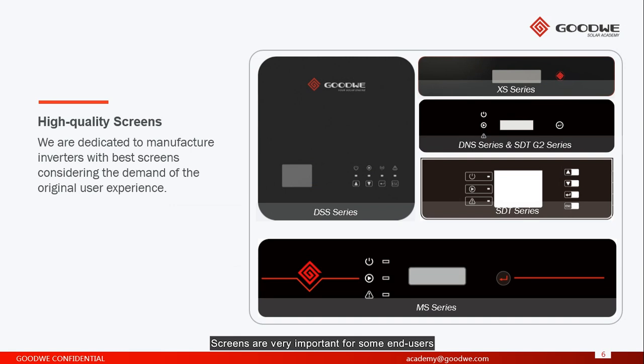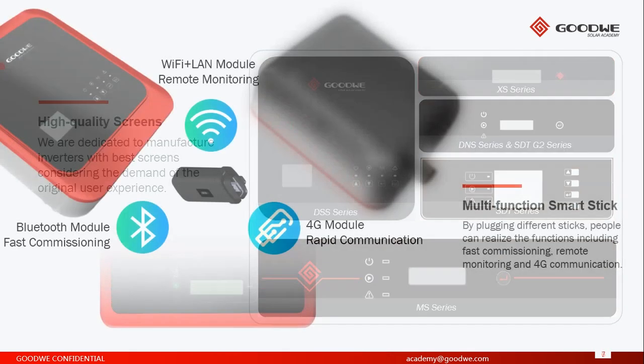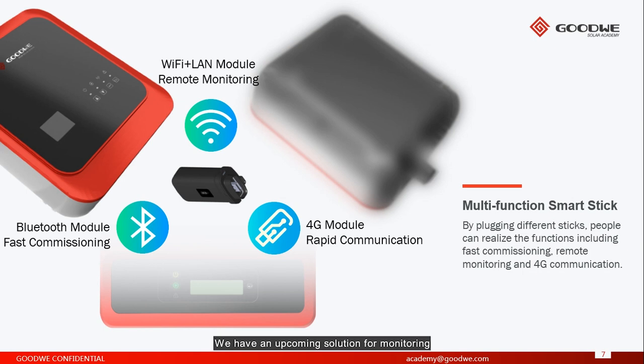Screens are very important for some end users. That's why Goodwill is dedicated to manufacturing inverters with the best screens — we have different screen sizes for different inverters. For example, the DSS series has a colorful screen. We have an upcoming solution for monitoring: with one device, you will be able to choose what kind of monitoring connection you want, such as Wi-Fi, LAN, or 4G communication. And for commissioning, there will be a Bluetooth module for fast commissioning.